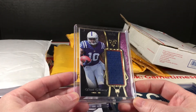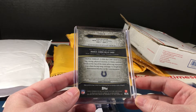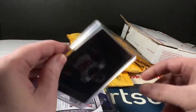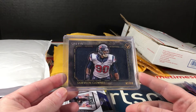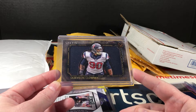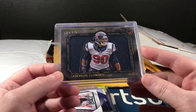Dante Moncrief — what is this? Topps Triple Threads. It looks like a purple jersey numbered out of 75, also his rookie year. Jadeveon Clowney — oh my gosh, if I heard his name once I heard it a million times. When he played in the SEC, the commentators loved this man, talked about him non-stop. This is numbered out of 99, from Topps Valor. I love the way they did the player cutout on top of the jersey.